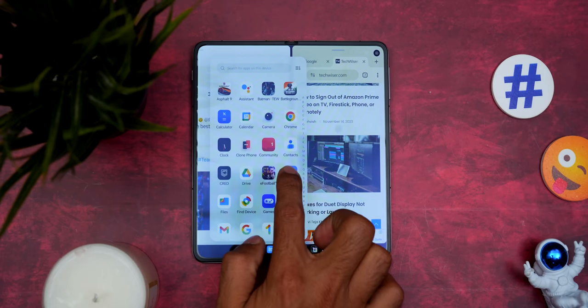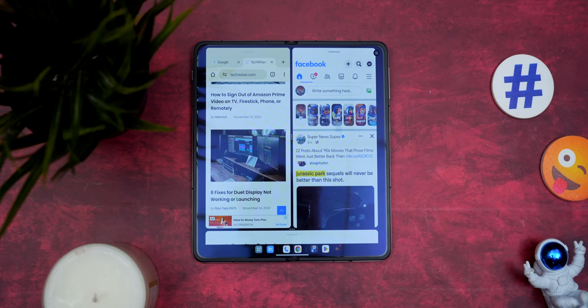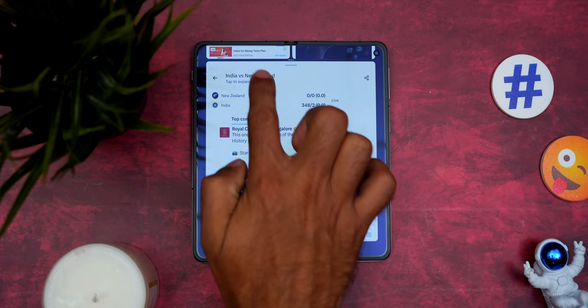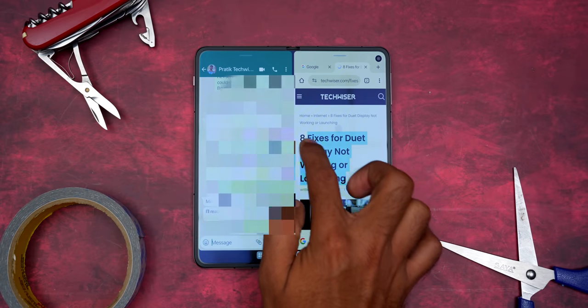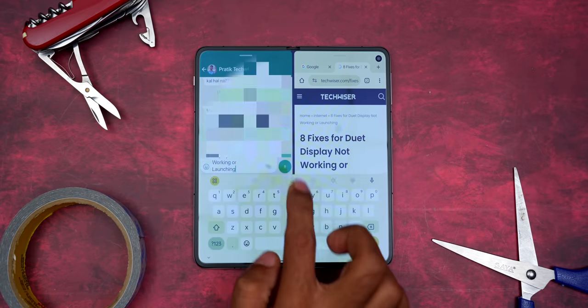And not just that — you can even open a third app. Let's go with Facebook, for all the millennials out there. It opens in a floating window form, and if the screen is virtually extended, you can tap the far end to make that window active. It can max do only three apps at a time, which is enough. You can copy anything from one window — say Google Chrome — and paste it into another, like WhatsApp.